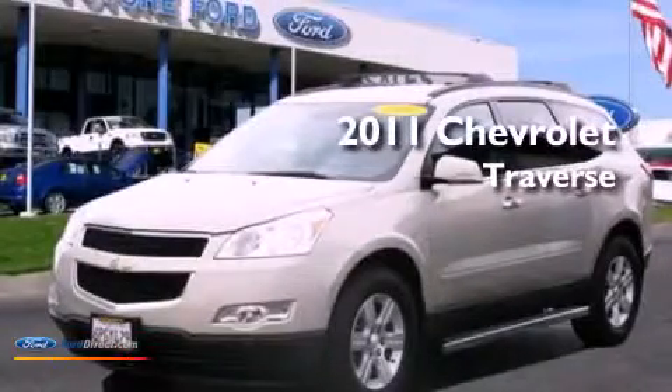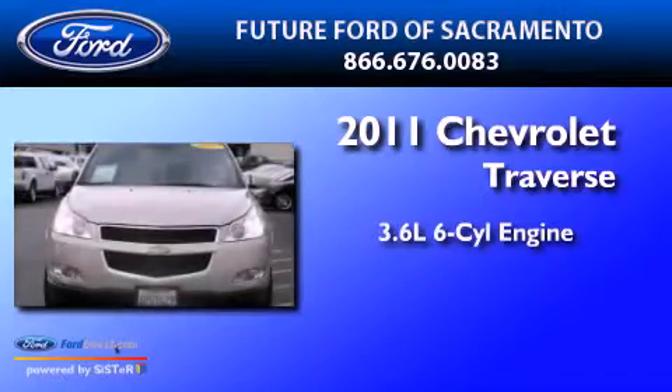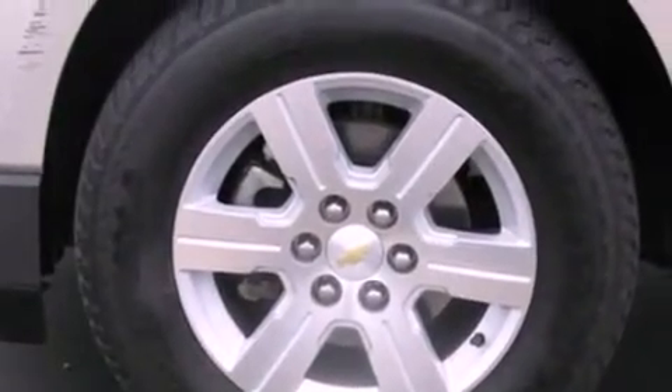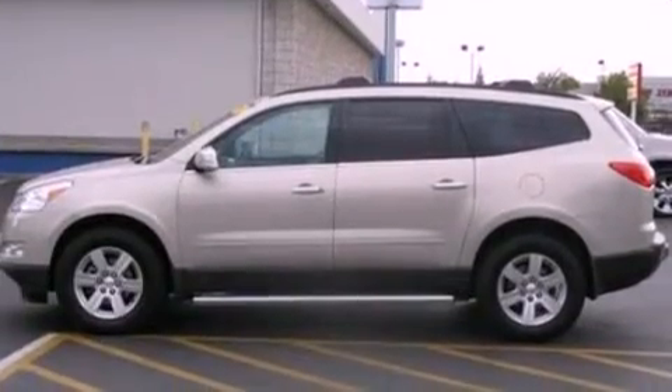This is a 2011 Chevrolet Traverse. It has a 3.6-liter six-cylinder engine and an automatic transmission. Its top features include a low-tire pressure indicator, XM satellite radio, 18-inch wheels, and traction control and stability control systems.